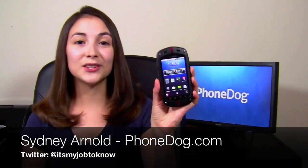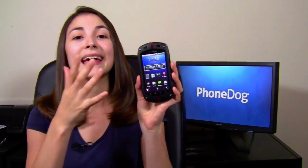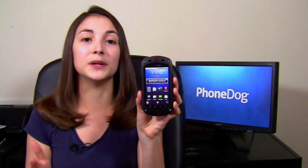I'm here with the Casio G'Zone Commando from Verizon Wireless. It's an Android smartphone, but being a Casio G'Zone phone means that it's super rugged. It meets military standards for being water resistant, shock resistant, it can withstand high temperatures, extremely low temperatures — pretty much anything.